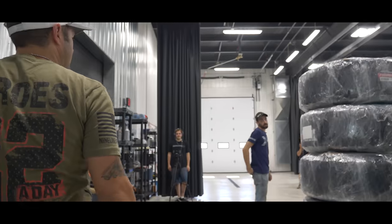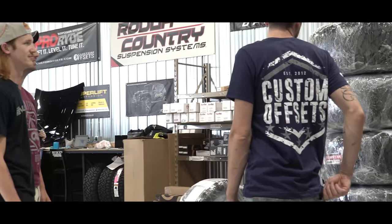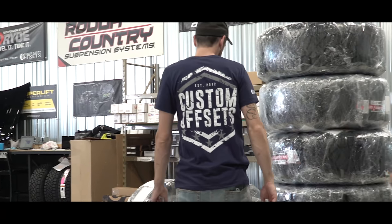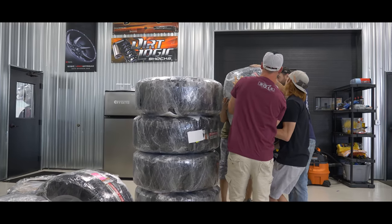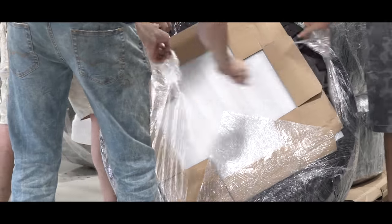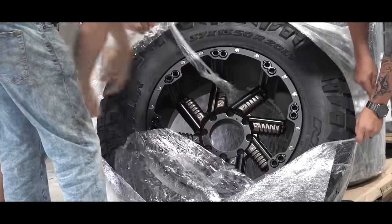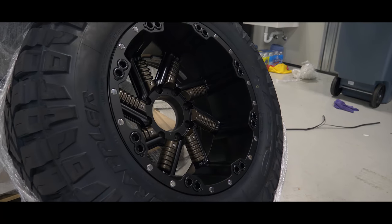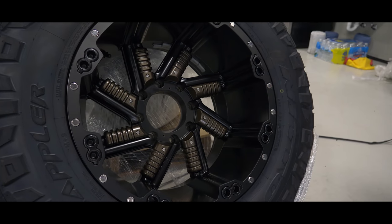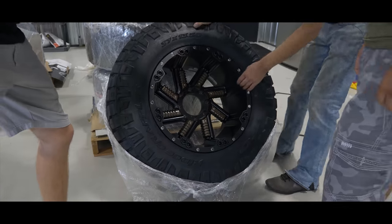We have wheels and tires for Nine Line. Are you scared? I'm a little scared — do you remember which wheels these are? I'm excited. Hold on, everybody's too damn excited. That is awesome. It looks more like a shotgun than they do in the pictures. I like it a lot. I think that's going to match the wrap and the theme very well.